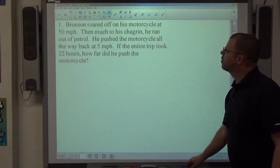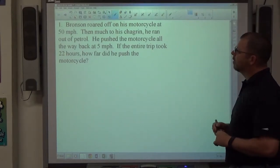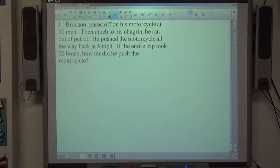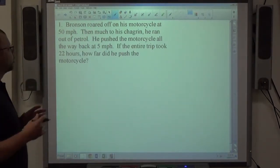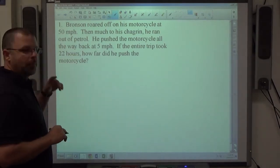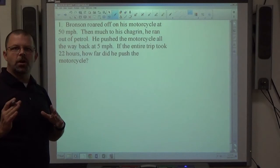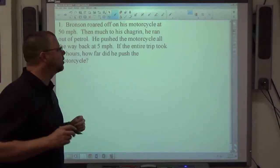Problem one: Bronson roared off on his motorcycle at 50 miles per hour, then much to his chagrin, he ran out of petrol. He pushed the motorcycle all the way back at 5 miles per hour. So if we just focus on this uniform motion problem, we can see there are speeds happening here. We want to focus solely on distance to begin with every single time we do these problems.